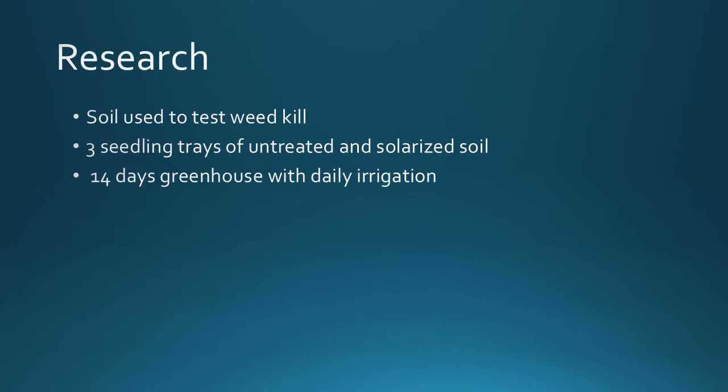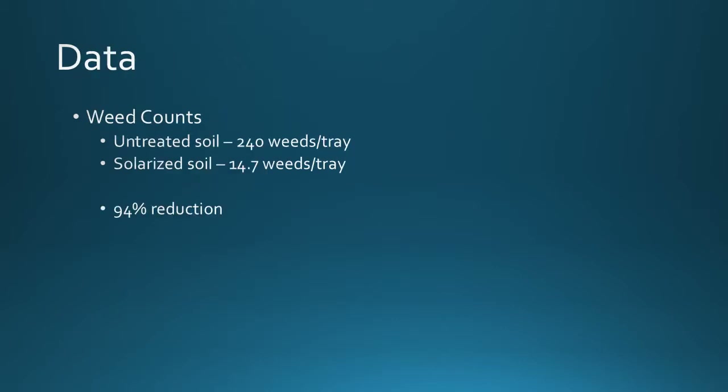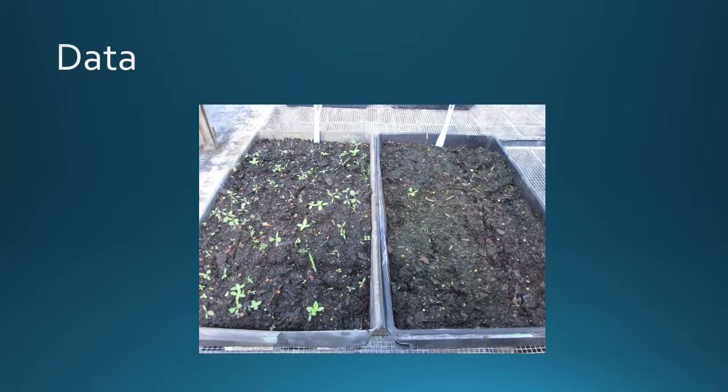We used this soil to see how well the solarization killed weeds. We took three trays, put untreated soil and solarized soil in them, placed them in a greenhouse for 14 days, watered them daily, and then took weed counts. In untreated soil we averaged about 240 weeds per tray. In solarized soil we got about 14.7 weeds per tray — a 94% reduction in weeds. Here's a picture of the germination trial: on the left is the untreated soil and on the right is the solarized soil.